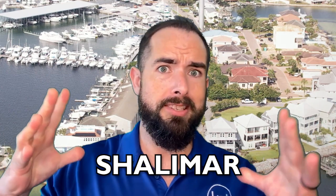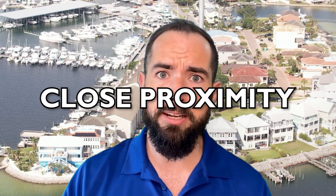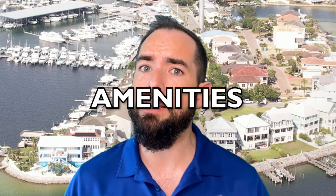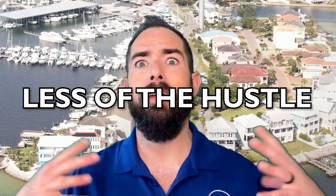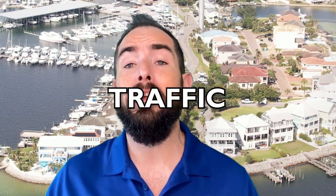Are you looking to move into the Fort Walton Beach area, specifically into the Shalimar area, which is just south of Eglin Air Force Base? We're going to talk about the pros and cons of living in this area, from the people that actually live in Shalimar. Some pros include close proximity to the base and amenities, and less of the hustle from vacationers. Some cons include jet noise and traffic.